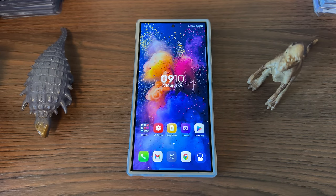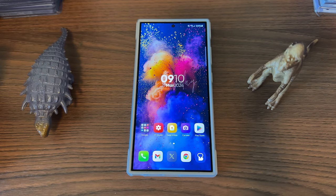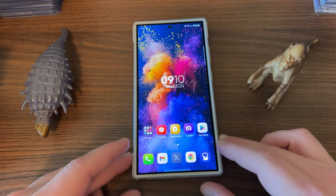Jeff back again with a very exciting Samsung video. Today Samsung has pushed the April update to the Galaxy S24 Ultra here in the U.S. on the unlocked unit, received earlier this morning.